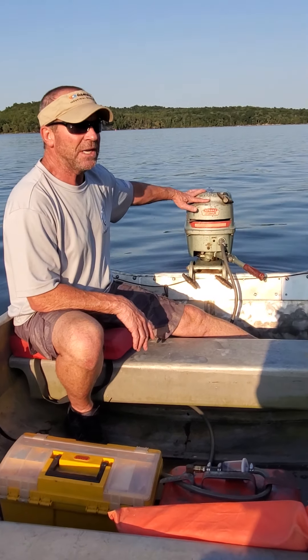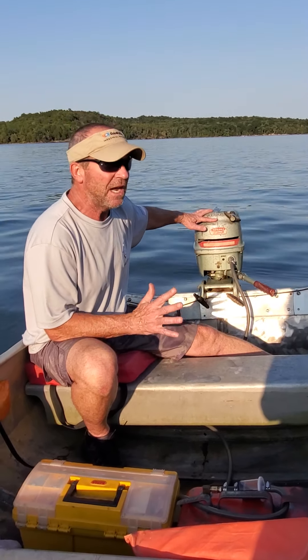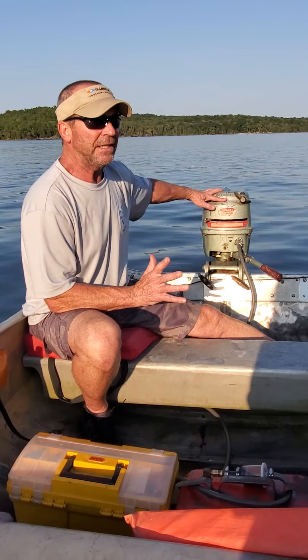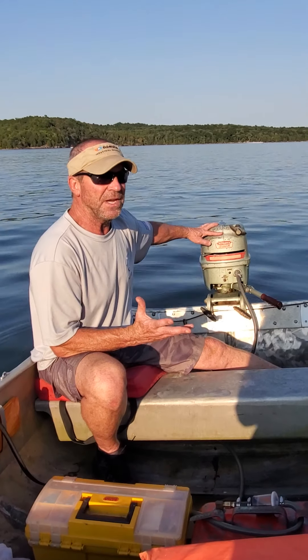I picked this motor up off Craigslist — I think $40, $60, not even too sure. Showed up and it had been in the guy's garage forever.